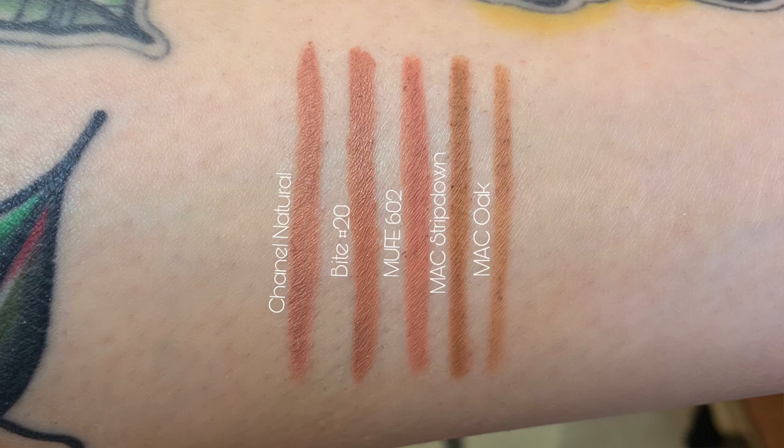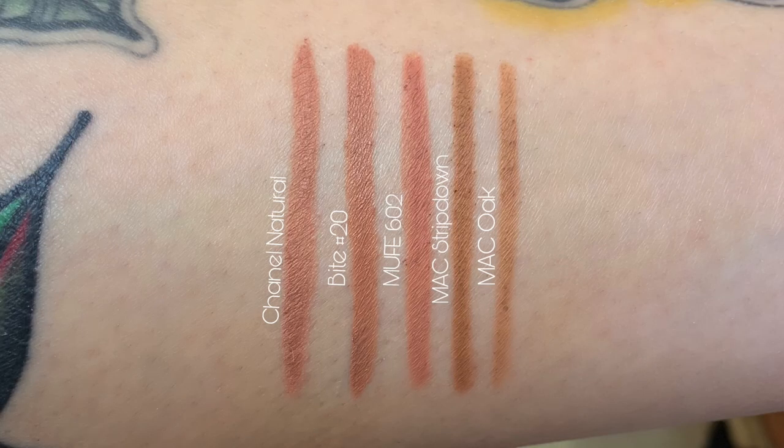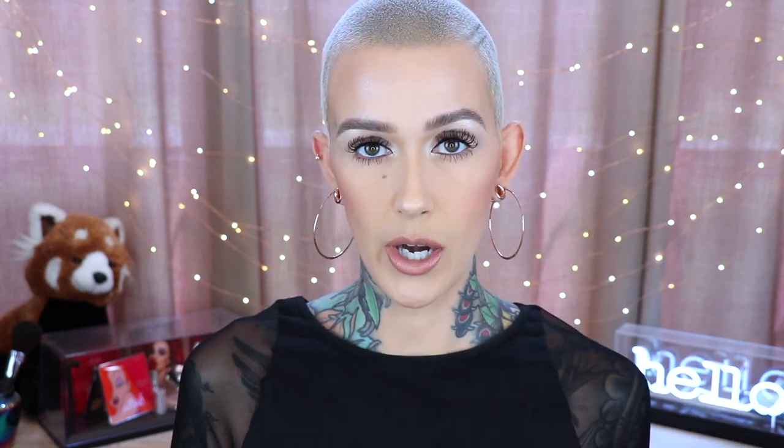Another liner I've been loving is from Makeup Forever, number 602, shade name Sepia. This is more of a traditional style liner, whereas the Bite one is creamier and the Chanel is really long-lasting with an almost pro-longwear formula. Then there's MAC Strip Down — this is my go-to when I want to make a lipstick just slightly more brown. I line my lips, fill them in, and then apply the lipstick on top so it alters the color just a little.